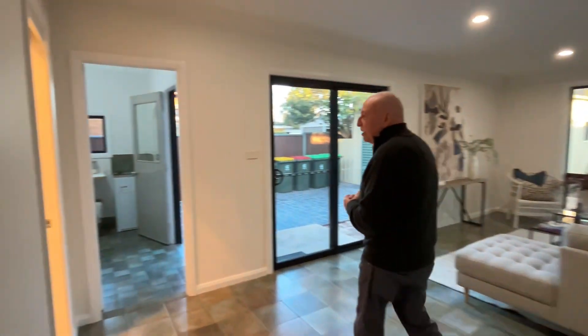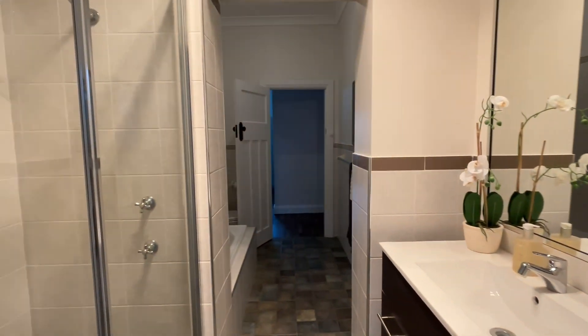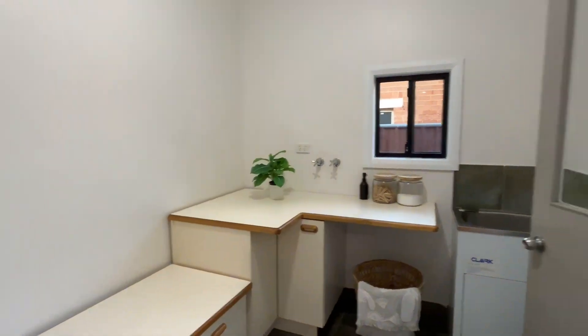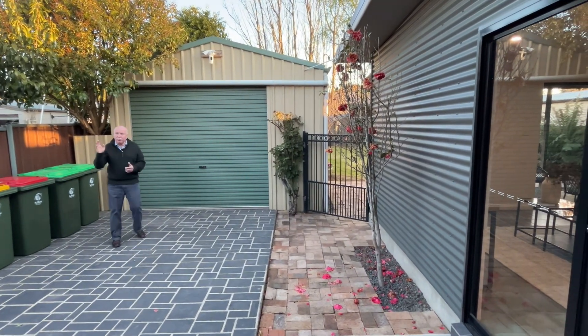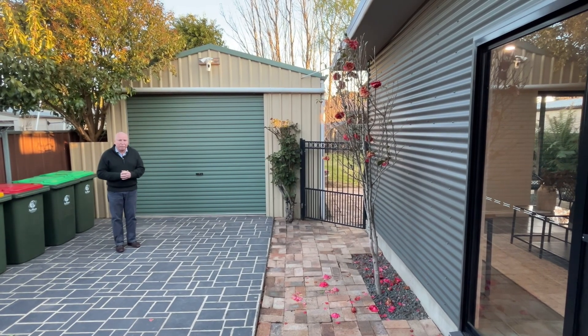Straight ahead of us here is the other side of the bathroom, so there's a shower and a vanity there. Beautiful big laundry — fantastic. And we're into a nice little secure and private backyard. There's a gate here and a gate right at the front of the house, so if you've got a pet you can open that gate and let it run right to the front of the house.